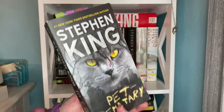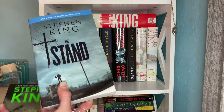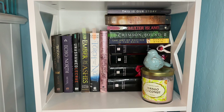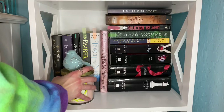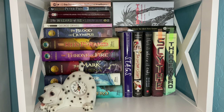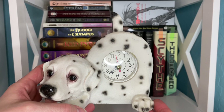Some honorary mentions on this shelf: The Institute, which is my favorite Stephen King book I've read so far. The only other Stephen King book I've read on this shelf is Pet Sematary. Randomly sitting on my dresser because they don't have a home yet are The Stand, which I'm currently reading, and Needful Things, which I bought recently. The next shelf is also pretty random — we have Twilight hiding behind my candle, and then another shelf holding a lot of my favorite books behind my dog clock, which sadly doesn't work — I need to change the batteries.